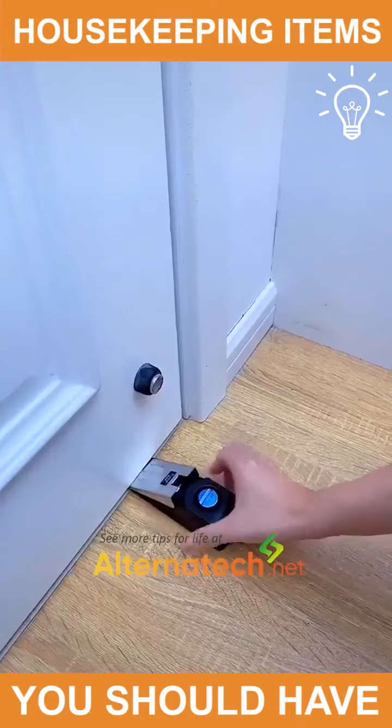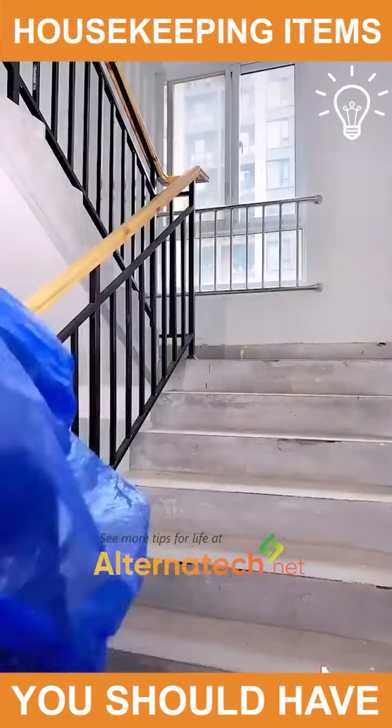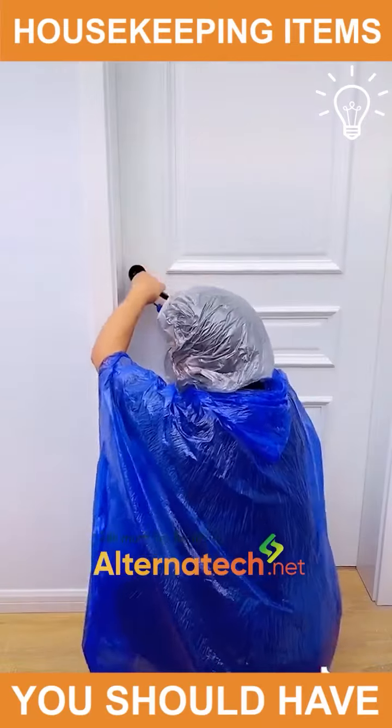If you live alone, or you're just scared of intruders, this tool right here will give you the security you need.